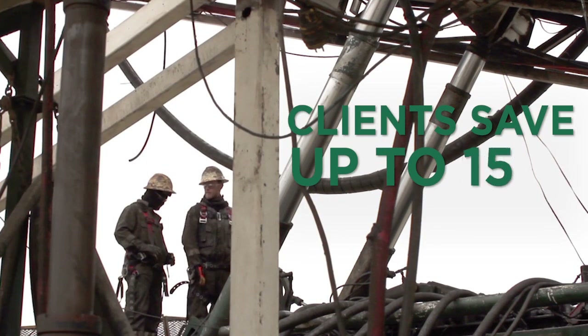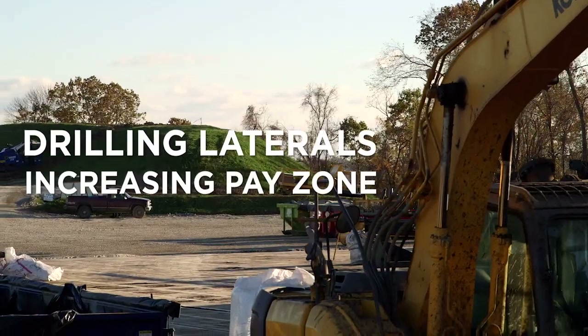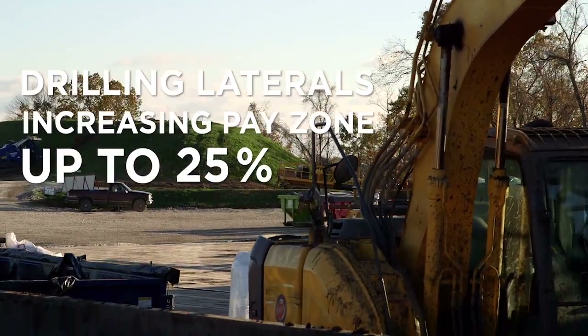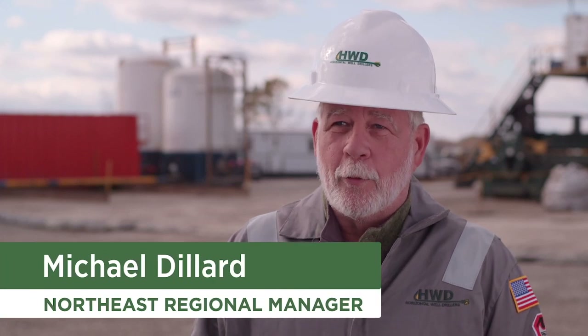Clients are saving up to 35% on operating costs while drilling laterals that are increasing payzone up to 25%. We specialize in horizontal directional drilling and also rig mats.